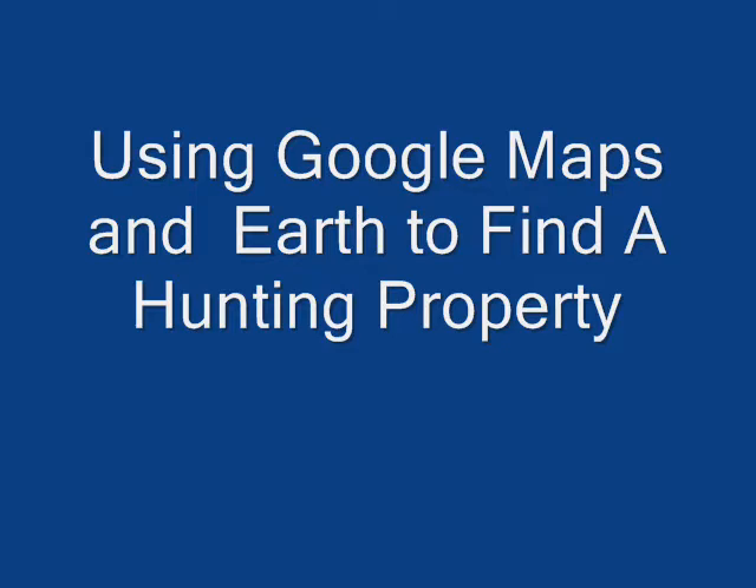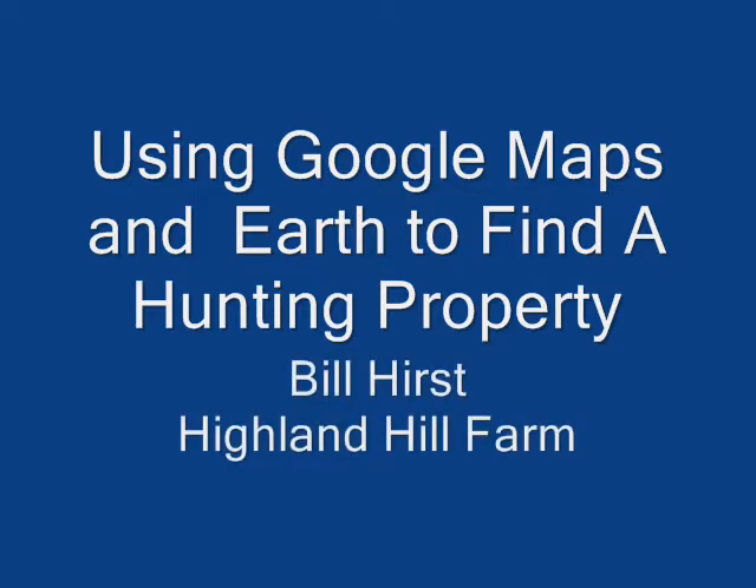Hi, this is Bill at Highland Hill Farm in Fountainville, PA. Today I'm going to talk to you about finding a quality property to hunt using Google Maps and Google Earth.